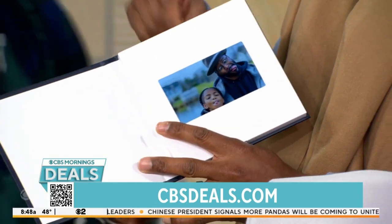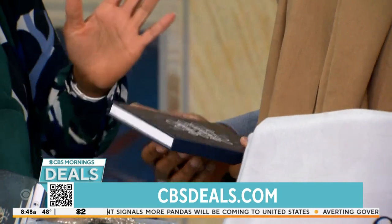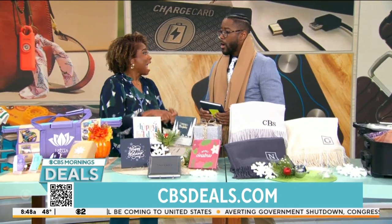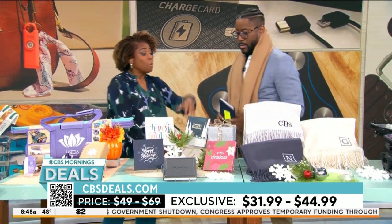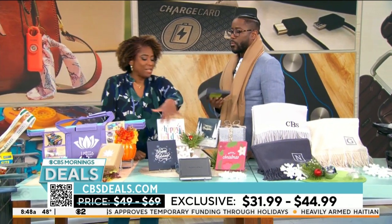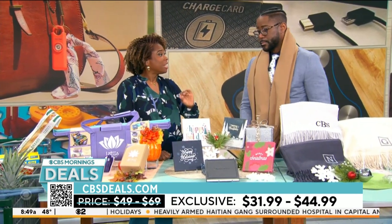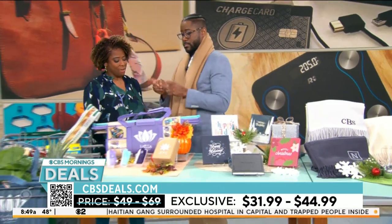You go to cbsdeals.com, you buy it, and they send you a link. All you do is go to your laptop and drag and drop photos into it, and then they'll send it to you. You can also get one that's blank so you can do it on your own and gift it to somebody. They have 16 covers, or you could design your own. The 10-minute version is $31.99 and the 20-minute is $44.99 — and it does video and pictures.